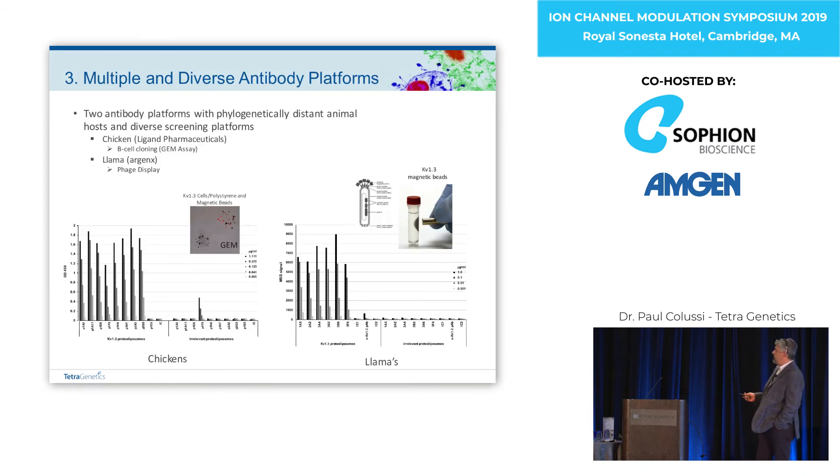In this particular case we went into two animals. We went into chickens with Ligand Pharmaceuticals, formerly Crystal Biosciences, and they did the screening using their wonderful B-cell cloning and screening technology called GEM. Here we screened individual B cells with a number of formulations including the cells themselves, with KV1.3 adhered to polystyrene beads and magnetic beads. For the llamas we did that work in collaboration with Argenx, where the primary immunization was DNA and it was boosted with protein. They made libraries and then we went after the libraries with the magnetic beads.